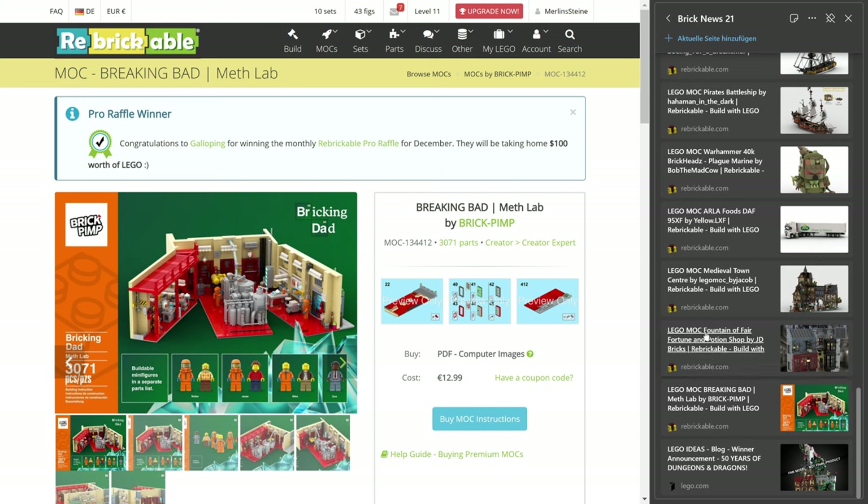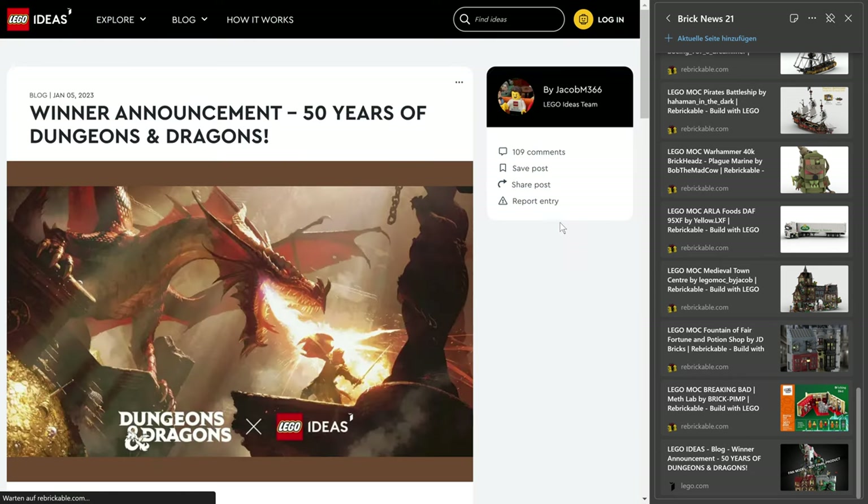All right, those were the mocks of the week. I picked a bit more than usual. So what I did skip actually is the typical Ideas entries I talk about that met the 10,000 supporters.